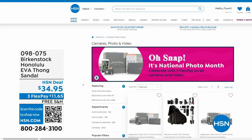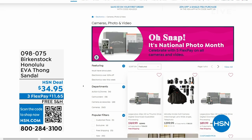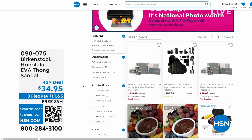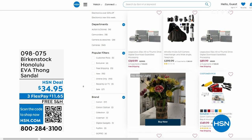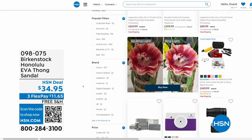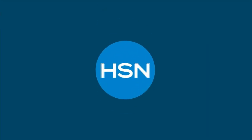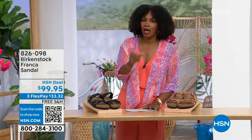Also, while you're shopping on hsn.com after picking up your Birkenstock, it is our national photo month — we've got five flex pay on cameras. Cameras are back — a real camera! If you've got occasions coming up and want to get a great shot or great video, we've got great cameras and video cameras on hsn.com.